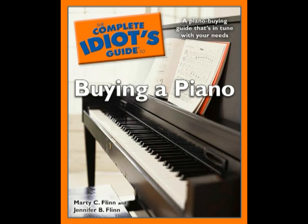Welcome to this little teaser for The Complete Idiot's Guide to Buying a Piano. For anyone who is contemplating the purchase of a piano or just wants to know more about pianos, we highly recommend this book.